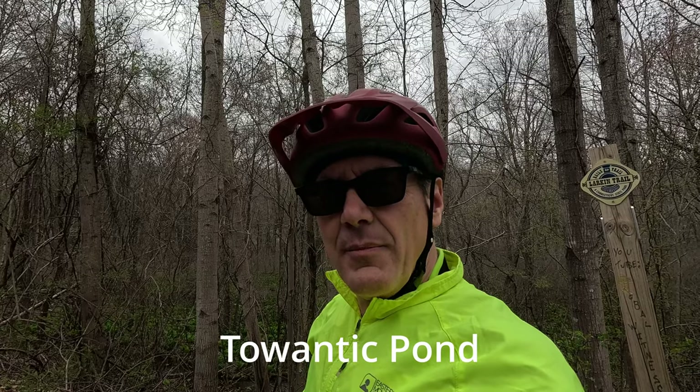We've just passed Tawantuck Pond and we're just about at the summit. Looking ahead, I can kind of see the crest. And once we pass that, it's five miles downhill.